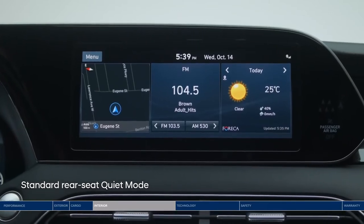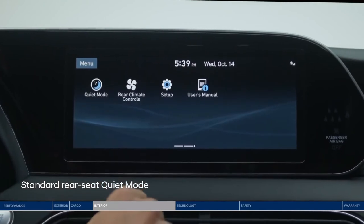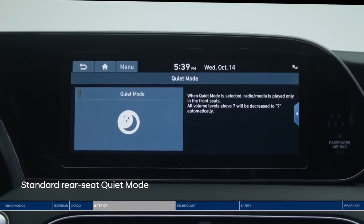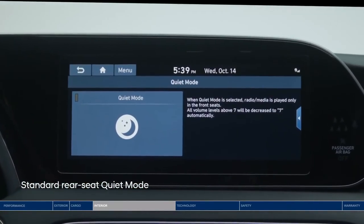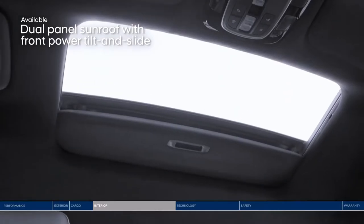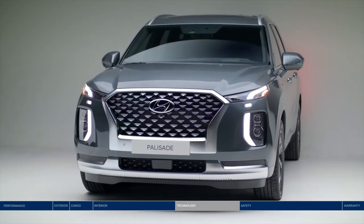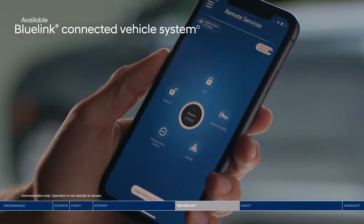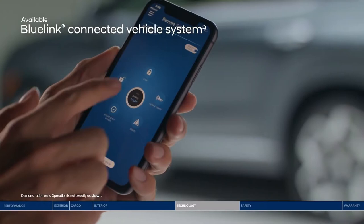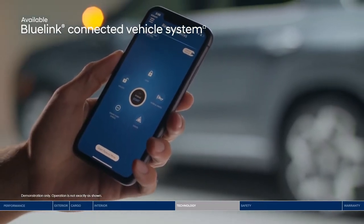Just in case little ones in the back are sleeping, you can turn on quiet mode to mute speakers in the second and third rows so front passengers can still enjoy the music. Let the sun shine in — everyone will love the expansive dual-panel sunroof. The Palisade connects you to the latest technology, like our BlueLink Connected Vehicle System. It allows you to start your vehicle remotely and so much more, all from your smartphone.